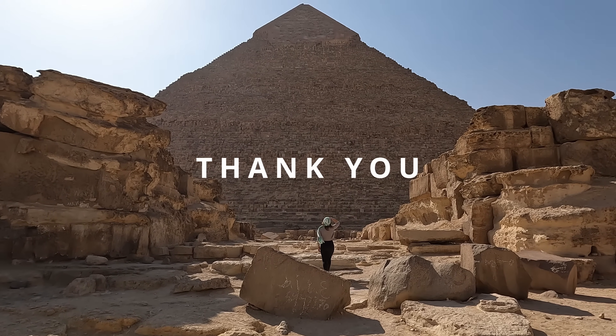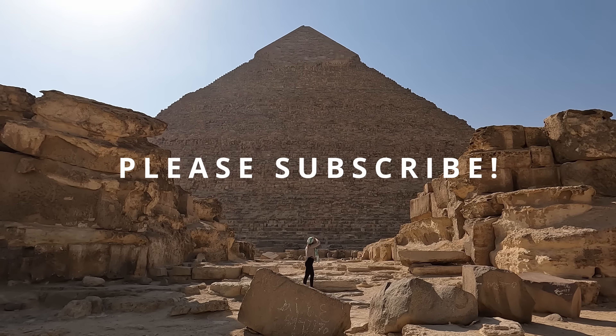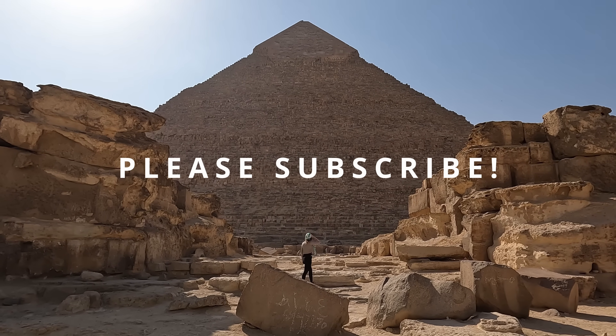Like, share, comment, subscribe, pick up some merch, and stay tuned for more epic adventures from Ancient Odyssey. Never stop exploring.